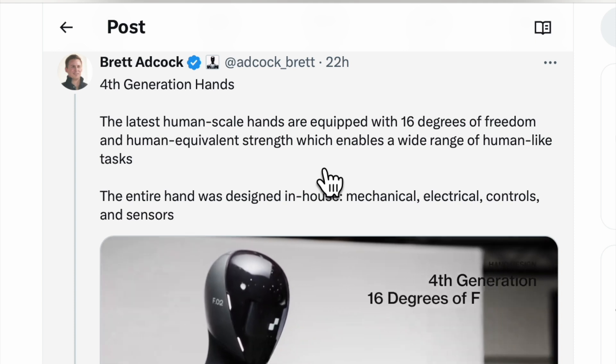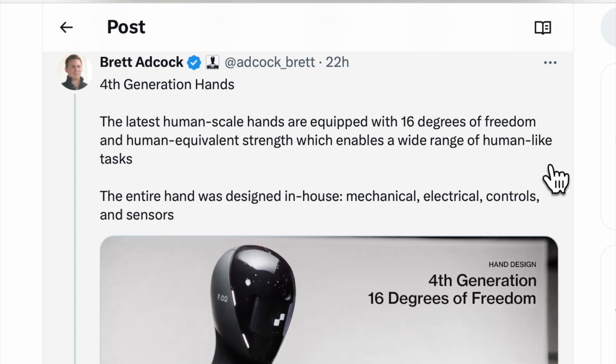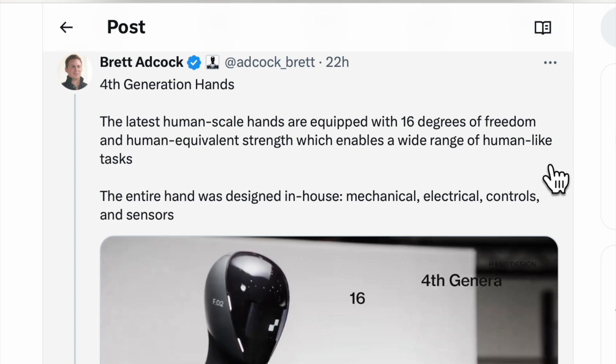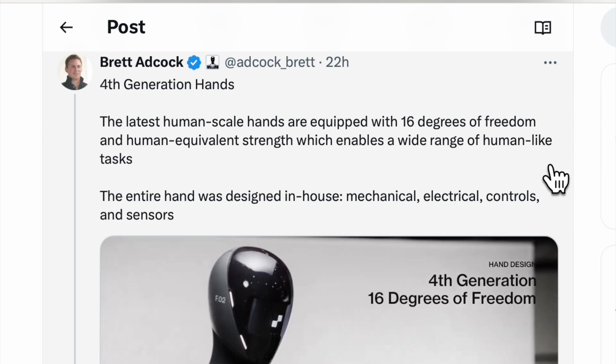Fourth-generation hands: the latest human-scale hands are equipped with 16 degrees of freedom and human-equivalent strength, which enables a wide range of human-like tasks. The entire hand was designed in-house — mechanical, electrical, controls, and sensors. Hands are one of the most complicated and critical elements of humanoid robots.